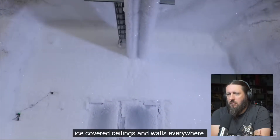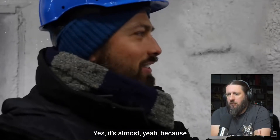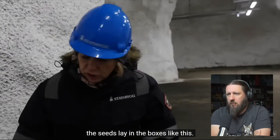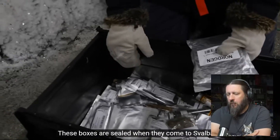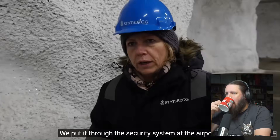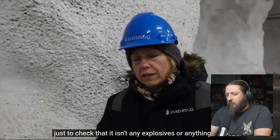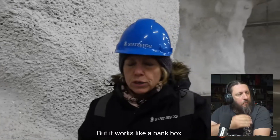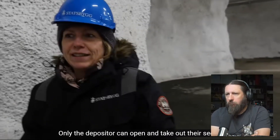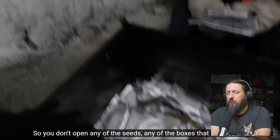The Svalbard Global Seed Vault works essentially like a bank vault. The seeds lie in sealed boxes when they come to Svalbard, and none of the staff can open them. They put boxes through the security system at the airport to check for explosives, but it works like a safety deposit box — only the depositor can open and take out their seeds.